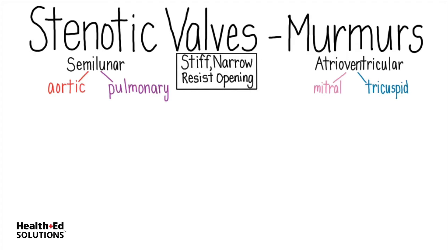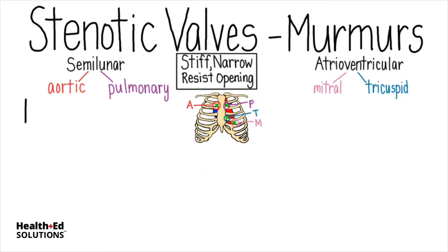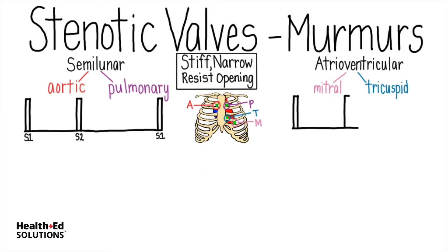The four main auscultation sites are the aortic and pulmonic areas, and the mitral and tricuspid areas. Let's set up a line to show where the normal heart sounds, S1 and S2, occur, and then where murmurs can be best heard when these valves are stenotic. Systole occurs between S1 and S2.